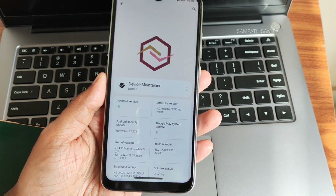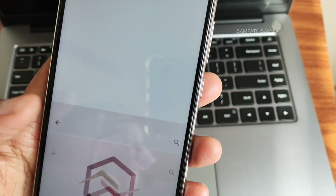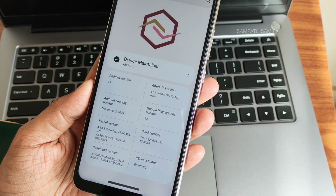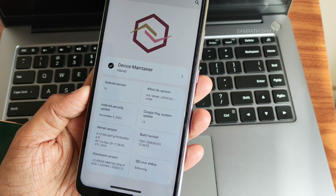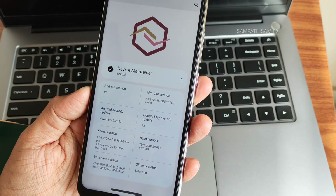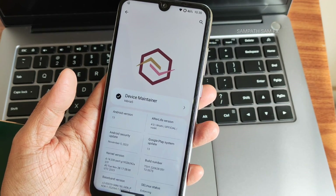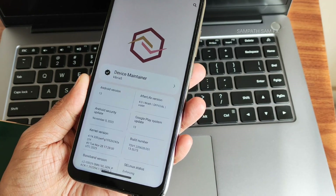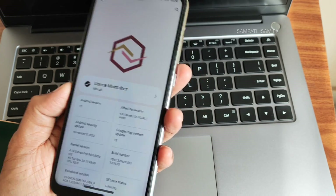First and foremost, people are getting some problems flashing these kinds of ROMs. This is an Android 13 based ROM. In order to flash Android 13 and Android 14, there is an updated TWRP recovery you should flash. Also, some of them are looking for decrypted ROMs — without formatting the data they need to flash the ROMs. For them, there is the latest version of DFE 5.